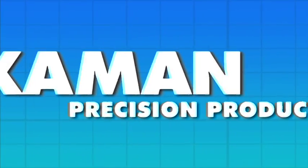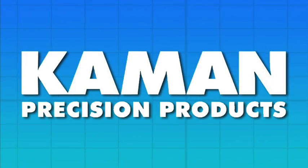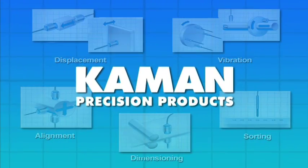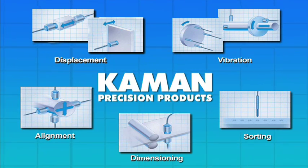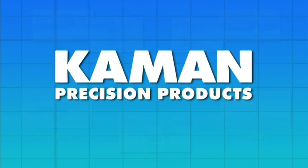You may already know that Command makes position sensors and systems for literally everything under the sun. Our solutions span the gamut of precision position sensing needs, including displacement, vibration, alignment, dimensioning, and sorting applications. With over 40 years on the job, we look forward to providing a quality solution for you.